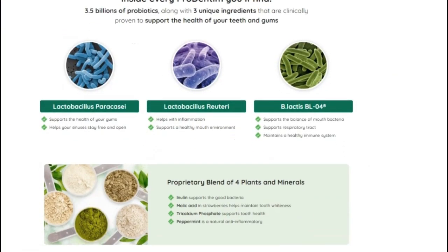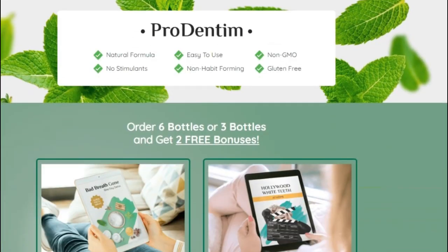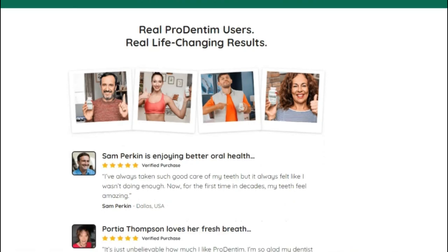In addition, the Prodentim formula is non-GMO, gluten-free, allergy-free, and side-effect-free. So yes, you can trust this product. There are many people having great results with Prodentim and you can have results as well.